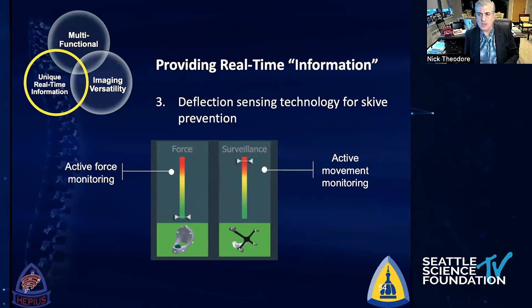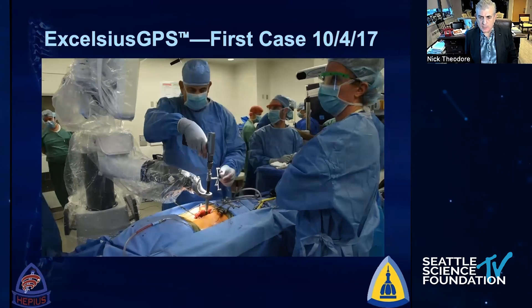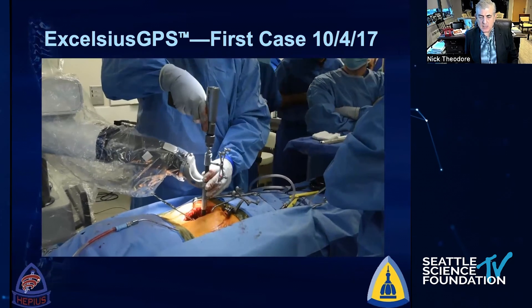We also wanted real-time feedback. People ask me all the time: is there tactile feedback with robotic surgery? The answer is yes — we now have feedback looking at force monitoring, movement of devices. You're able to feel the screw go in, feel it go into bone, and you're still the surgeon. We do have tactile feedback. In August 2017, we got FDA approval for the device and did our first case on October 4th, 2017. You can see we did an open case — we have not looked back since.